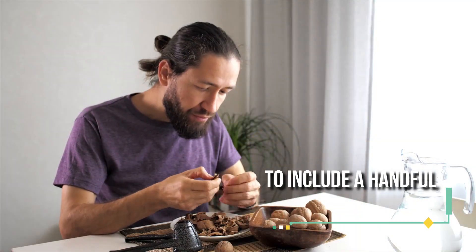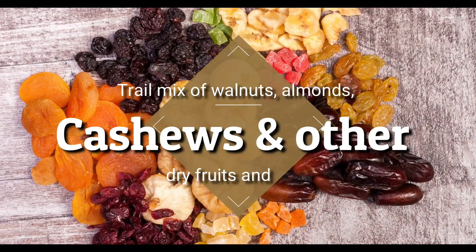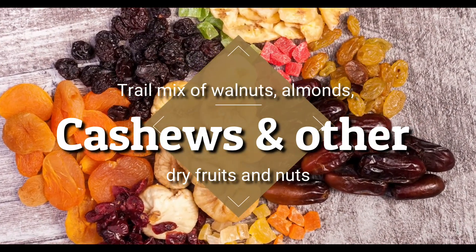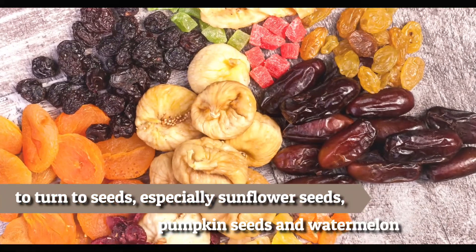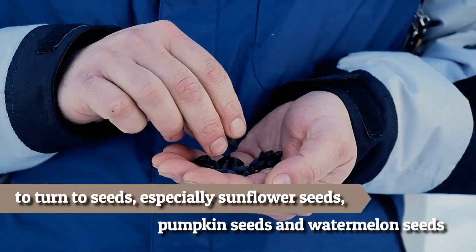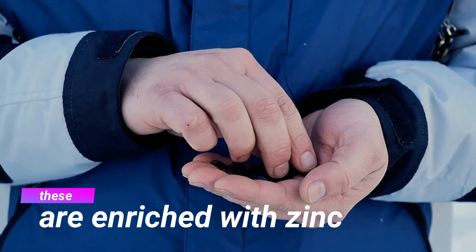For vegetarians, the best option would be to include a handful of nuts in your daily diet. These can be a trail mix of walnuts, almonds, cashews, and other dry fruits and nuts. Another way to add zinc to your daily diet would be to turn to seeds, especially sunflower seeds, pumpkin seeds, and watermelon seeds. These are enriched with zinc.